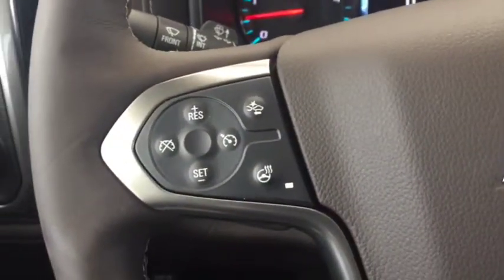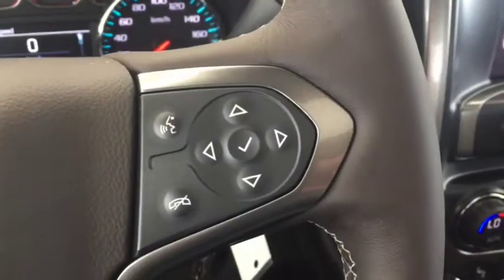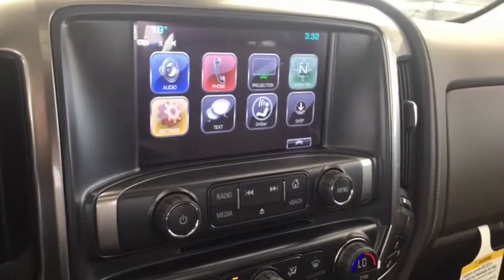On the steering wheel we have cruise control, forward collision alert, heated steering wheel, Bluetooth capabilities, media controls, screen display with rear vision backup camera, AM FM radio, Sirius XM radio, and CD player.